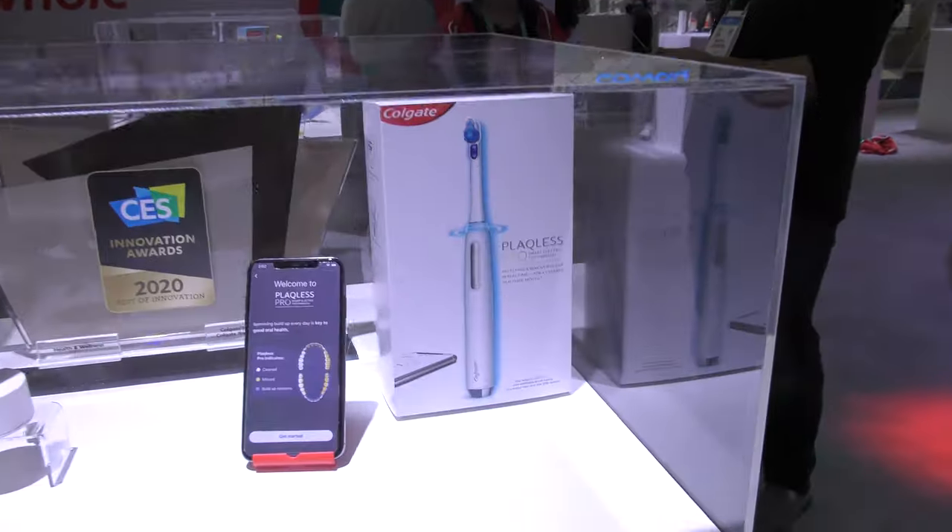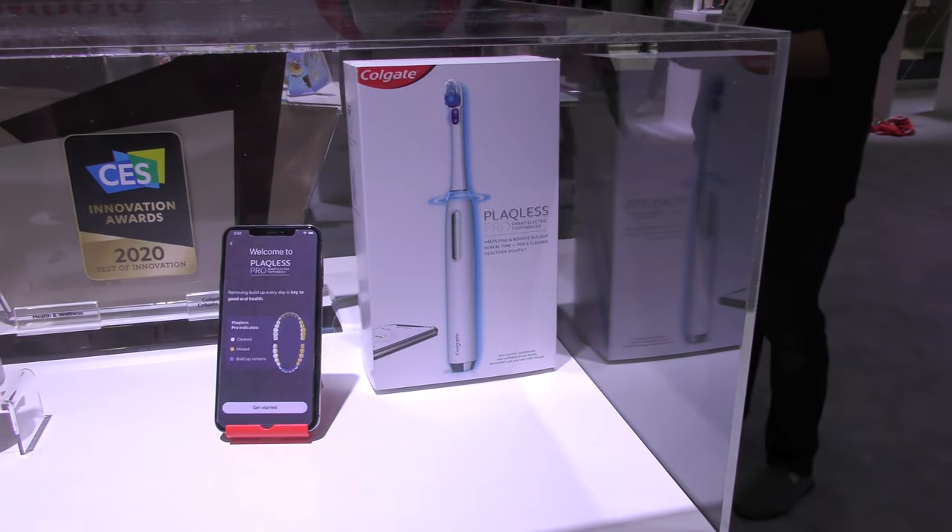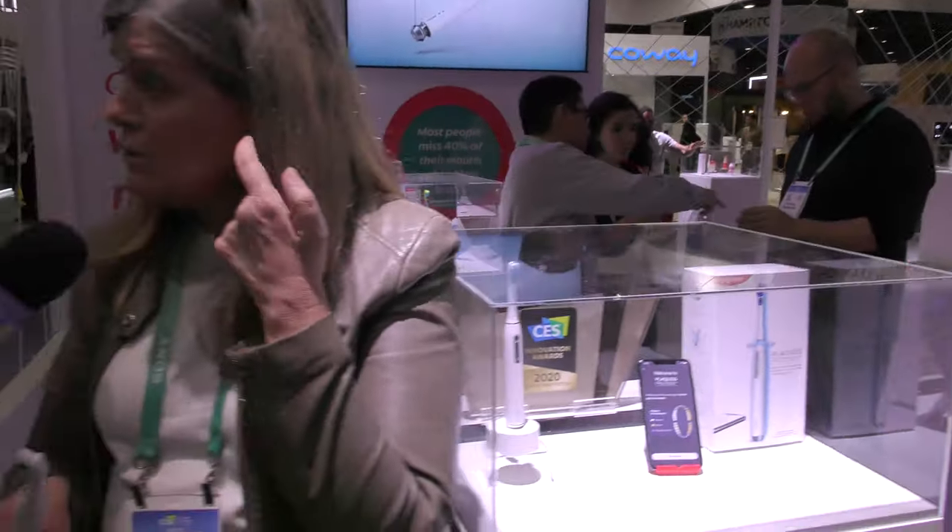What is the product called? It's Plaqueless Pro. We're in the process of putting it out in the middle of the year. We've been working with Apple for about two or three years — we have our brushes in Apple stores now. This will go into Apple, and it'll go to the profession first to get traction with them, and then we'll get it out to consumers.